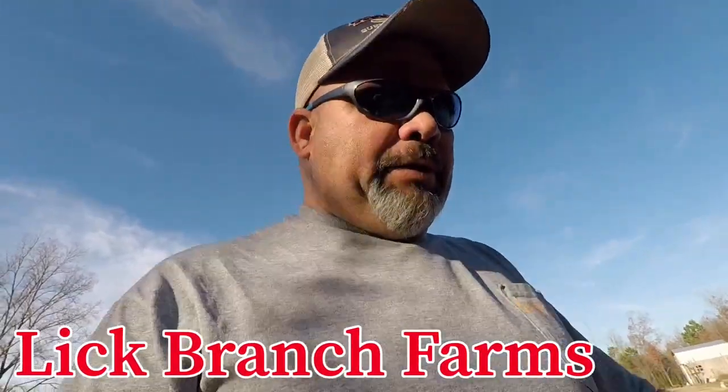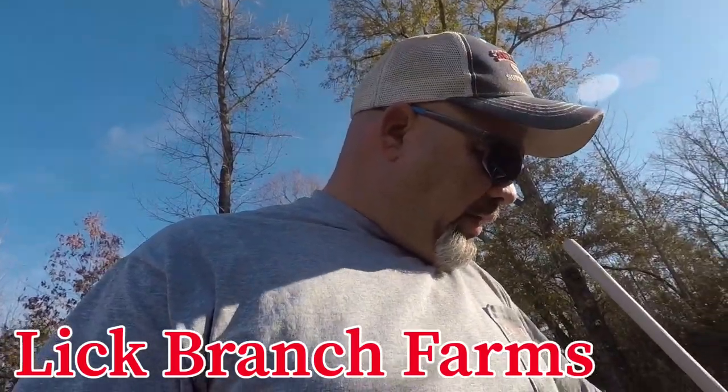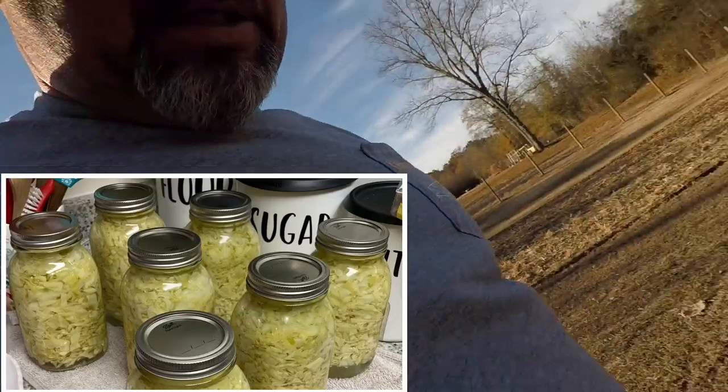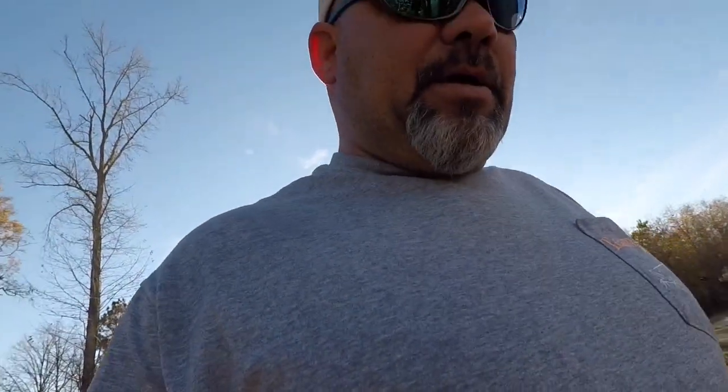Hey guys, welcome back to Lick Branch Farms. Today I just got home from work a few minutes ago and the plan is this weekend we are going to finish harvesting the rest of our Bobcat cabbage. I'll turn these sprinklers on and let them run for a little while. We have been taking some of this cabbage out of the garden slowly but surely — frying it — and a couple days ago me and my wife made 15 quarts of sauerkraut. There's about 11 heads left out here.